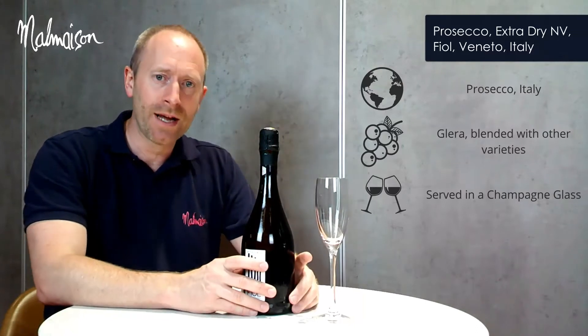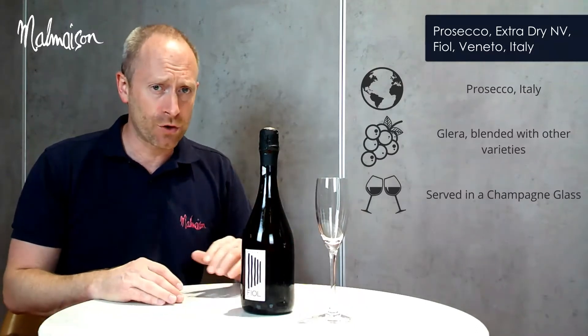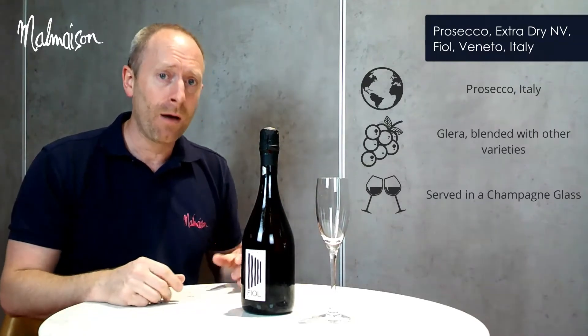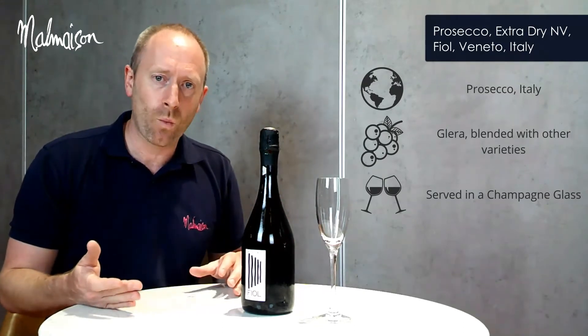The style of this Prosecco is an extra dry style, which actually means a small amount of residual sugar. That little bit of sweetness helps to balance the high acidity of the Prosecco, making it a Prosecco that's great on its own but also pairs well with food.